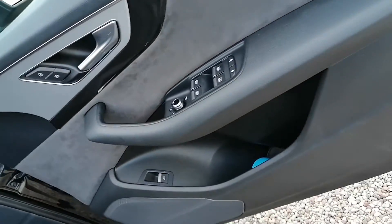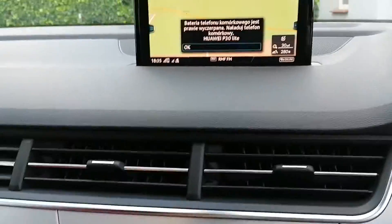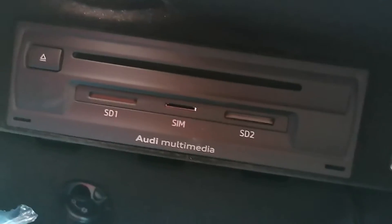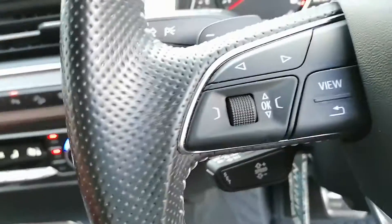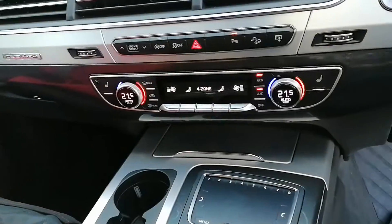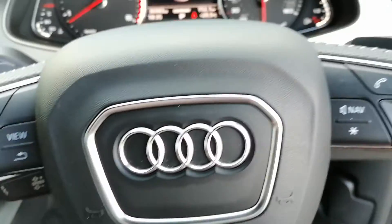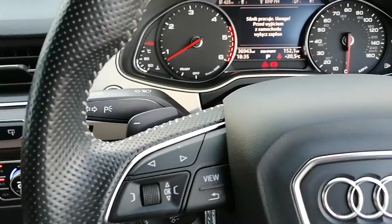All electric windows, electric seats, and satnav — it's the Audi MMI music system with an SD card reader. There are USB cables to connect the car in the Audi music entertainment system. It's also got cruise control and adaptive headlights.